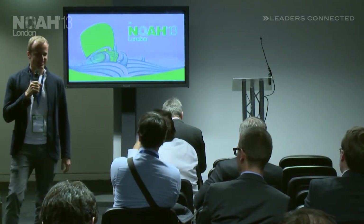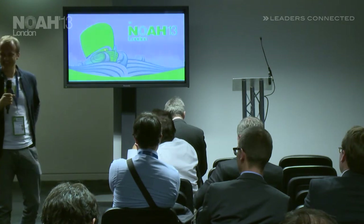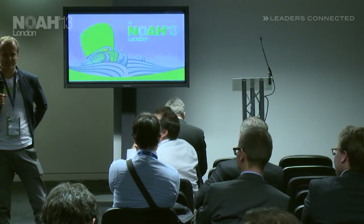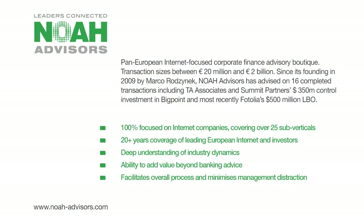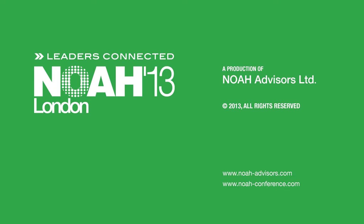Any more questions? All right, thank you very much.